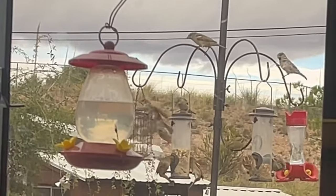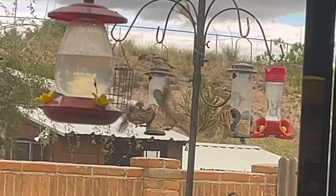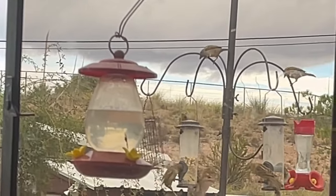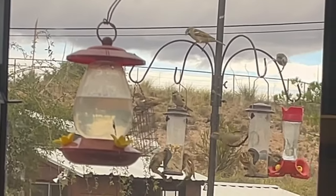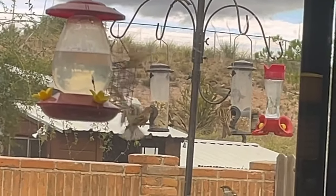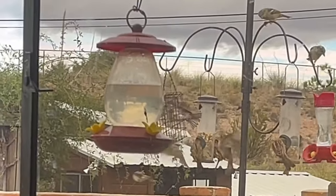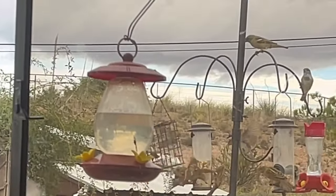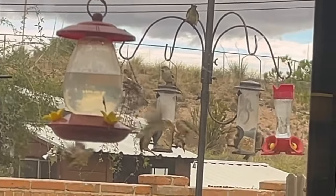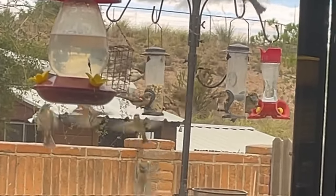Standing room only — or rather, flying room only — at the feeder! Update on the squirrel that was getting into the bird feeder: a hawk with about a three-foot wingspan picked him up, and I saw his tail hanging down between the claws as they flew away. I didn't like him getting into the bird feeder and kind of swore at him, but I felt real bad for the poor little guy. I'd have been happy to buy the hawk a steak, but that's not how the world works.